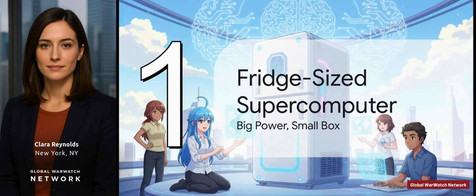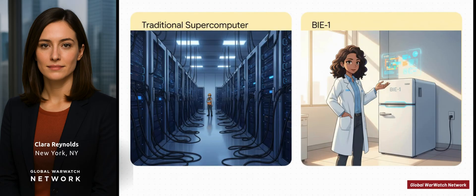To really get what the BIE-1 is all about, you kind of have to throw out your whole idea of what a supercomputer is. This is a total rethink of what high-performance computing even looks like. Your traditional supercomputer takes up an entire room, needs basically its own power plant to run, and is locked away in massive data centers. But the BIE-1 is tiny, incredibly efficient, and you can pretty much plug it in anywhere. It's a total game changer.